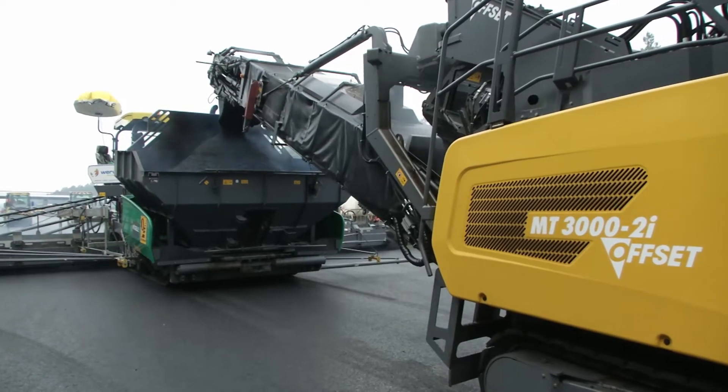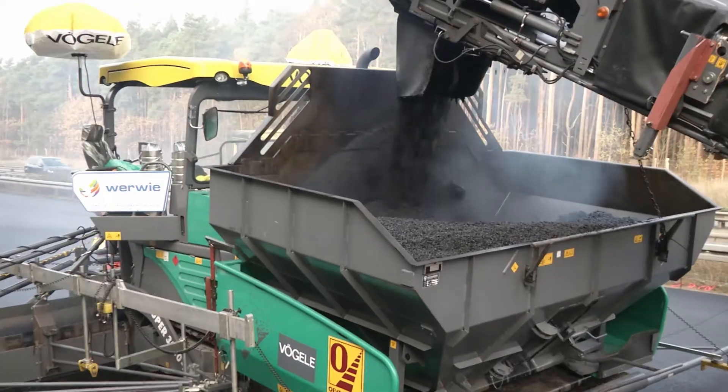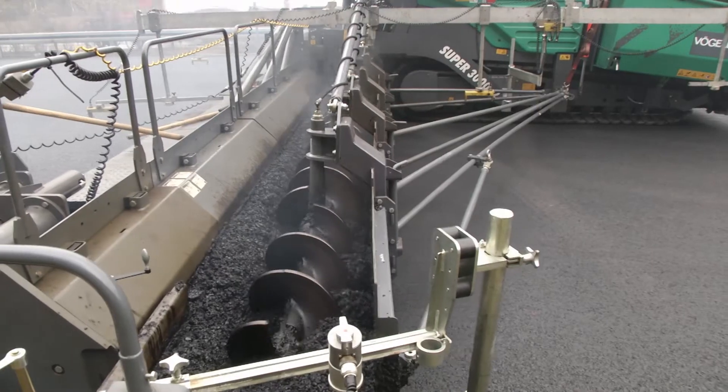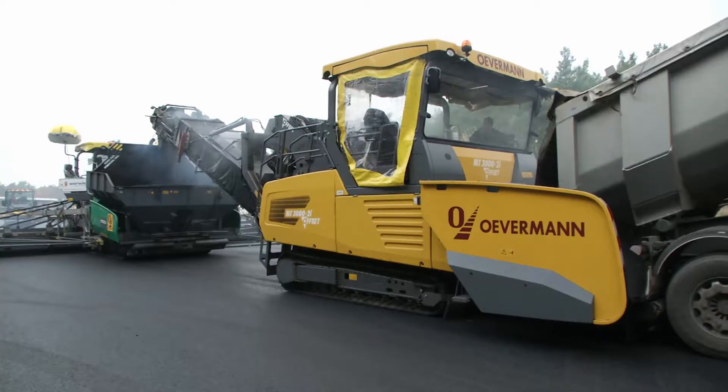The complete system comprising the Power Feeder MT3000-2i offset and the Super 3000-2 paver can stock up to 45 tons of mix. This permits non-stop paving even when working in such a wide width as on the Berlin Ring.